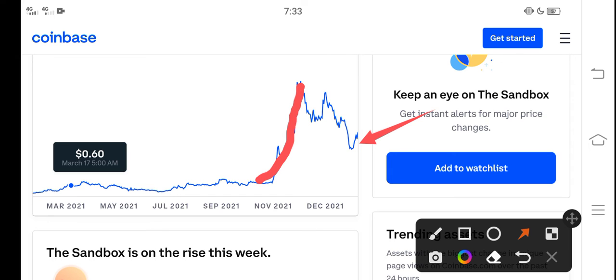Now again, Sandbox is ready for a huge pump. My purpose in making this video is that you never miss this pump and never miss this profit opportunity. If you are looking for a cryptocurrency that will pump, I think Sandbox is one of them.